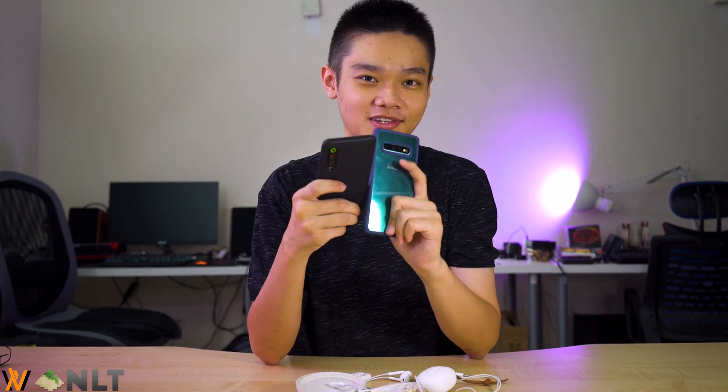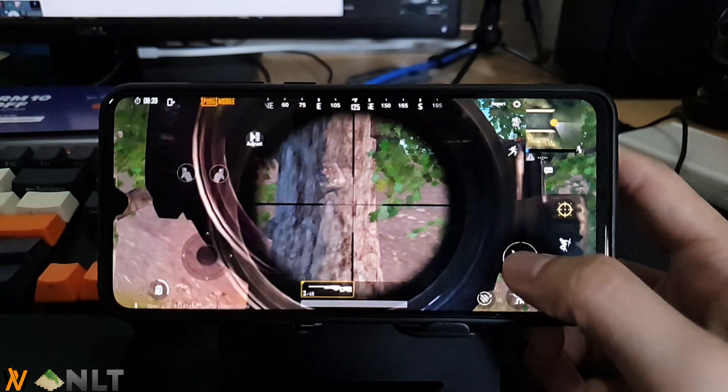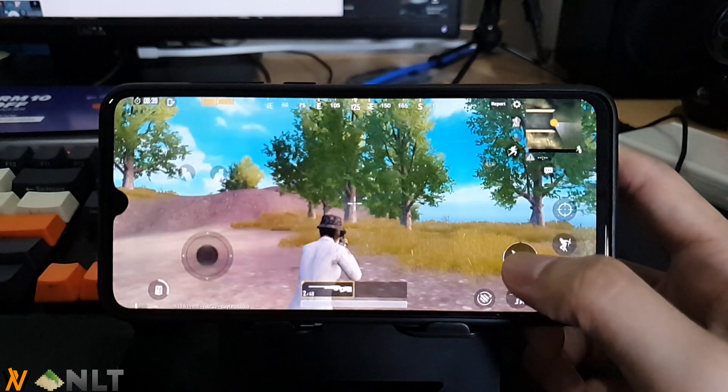Today we are using a somewhat makeshift method. We recorded footage using two phones that can record at 240 frames per second, and then we count the frames from the animation in PUBG by shooting and until the sound comes out. It's kind of interesting that the Mi 9 is actually performing much better in terms of audio delay.